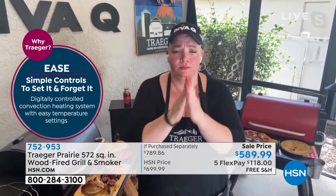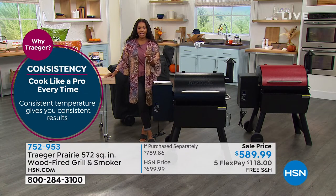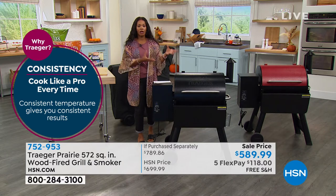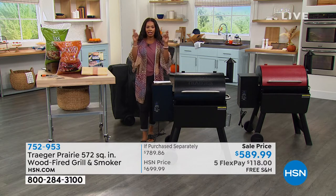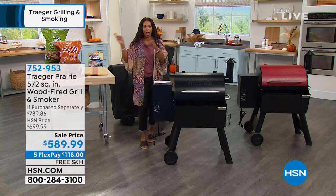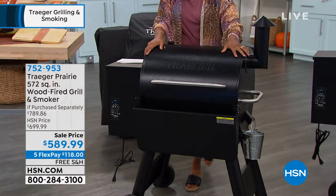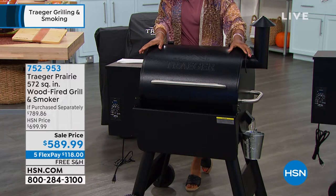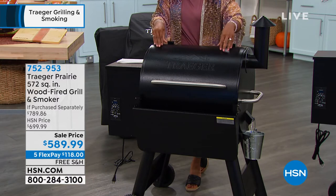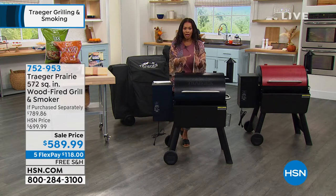And you get that consistency every time. You can cook like a pro every time. You can get it down pat so that you know when you buy that maybe more expensive cut of meat and you put it on your Traeger, you know it's going to turn out. The Traeger gives you that confidence and that ease of use, so you don't have to be an expert on the grill in order to serve amazing-flavored, quality food every time.